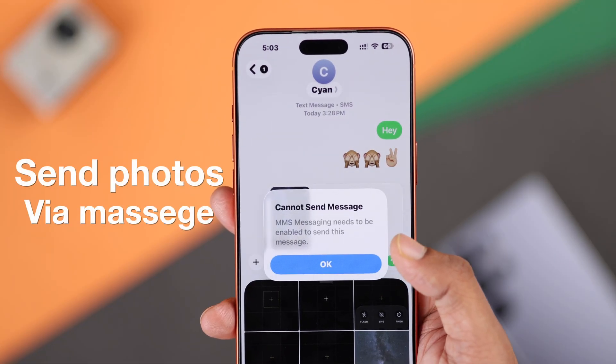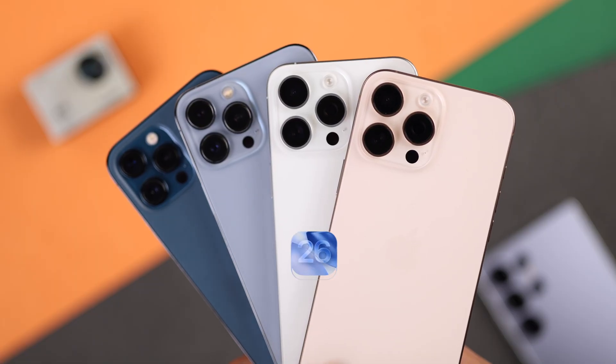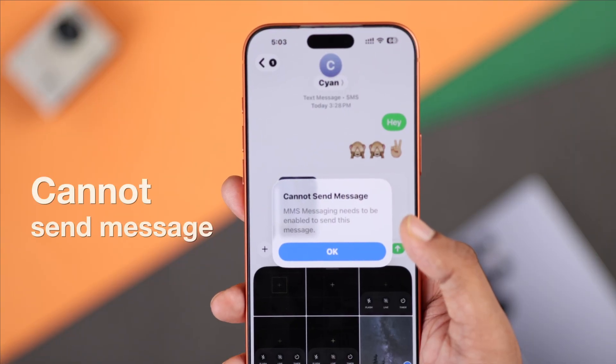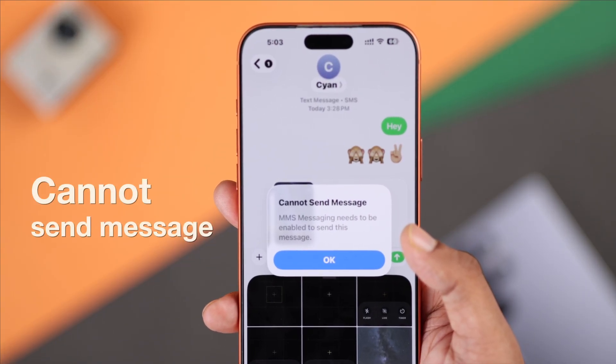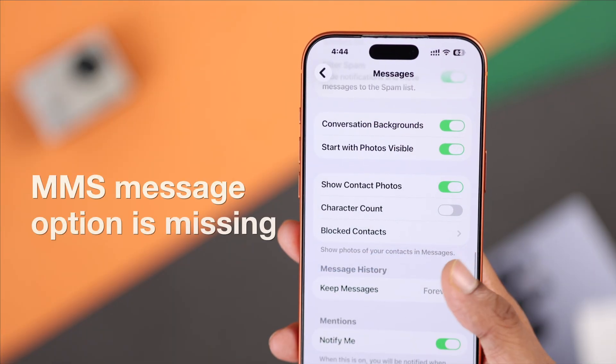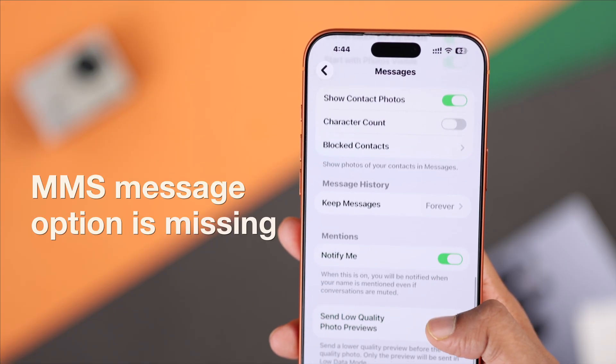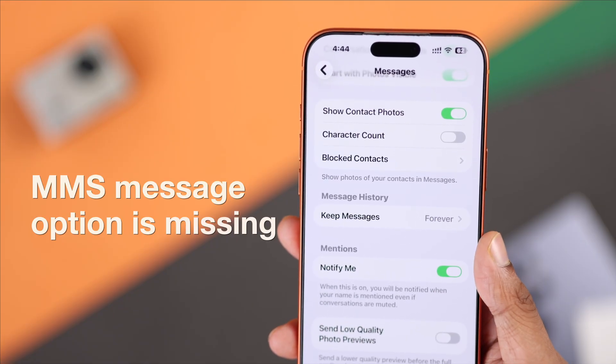If you're trying to send a photo or video via text on your iPhone 17 Pro Max or any iPhone running the latest iOS, but you keep getting 'cannot send message — MMS messaging needs to be enabled to send this message,' and when you open Settings and go to Messages, you find that the MMS setting itself is missing from your iPhone,